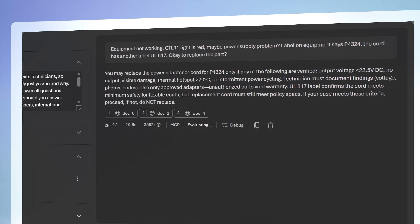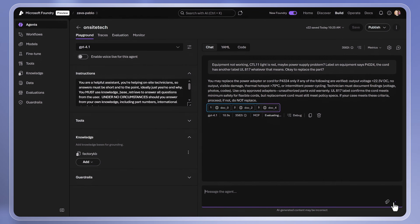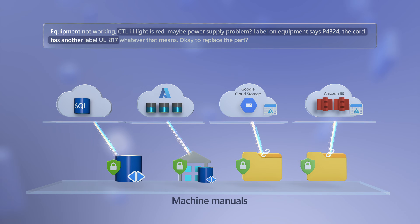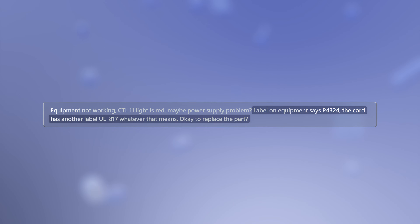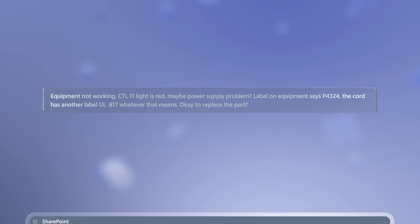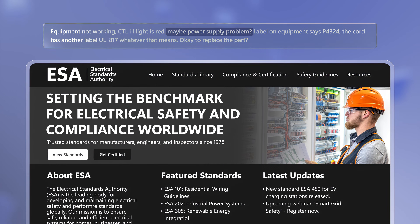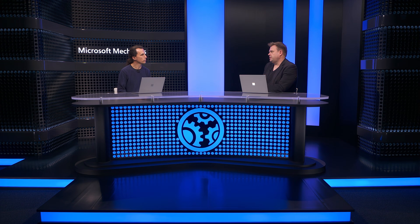So how did it answer this particular question? We can see it went across three different data sources. The functionality of the CTL 11 indicator is from the machine manuals — we receive them from different machine vendors and we have them all stored in one lake. Then the company policy for repairs, which our company regularly edits, lives in SharePoint. And finally, the agent retrieved public information from the web to determine electrical standards. And really, the secret sauce behind all of this is the knowledge base.